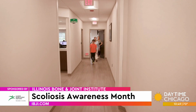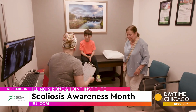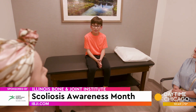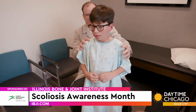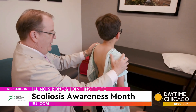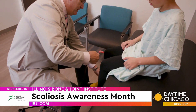How does someone know if they have scoliosis? One way is with annual visits to your physician. In terms of children, it's going to be their pediatrician who does a yearly exam and looks at their spine. If you see any curvature, that is reason for referral to someone like me. It is something that can be found early just by physical exam.